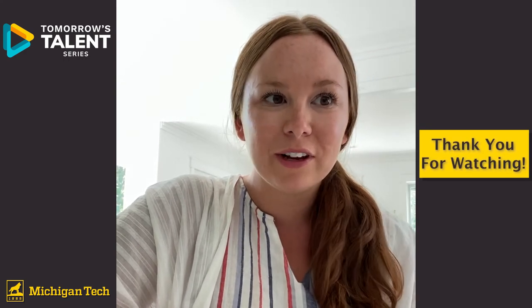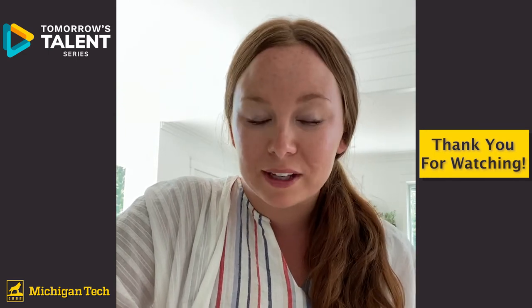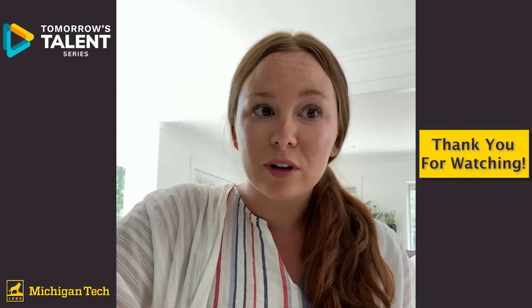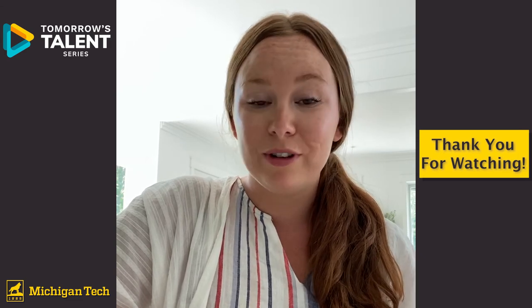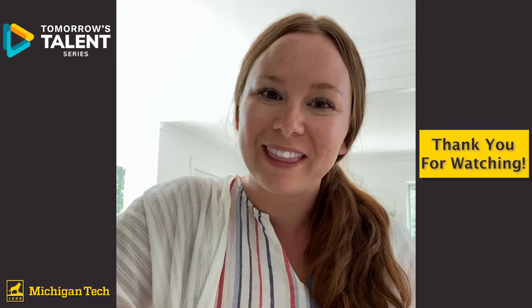I want to thank you guys for following me around the clinical lab today and learning a little more about the profession. I'm more than happy to answer any questions about your time on campus, classes you might be taking, or the degree in general. If you love problem solving, the medical field, and never want to be bored, medical laboratory science might be the degree for you. Please stay tuned for a question and answer session coming soon after the video — thanks!